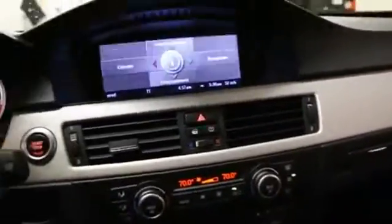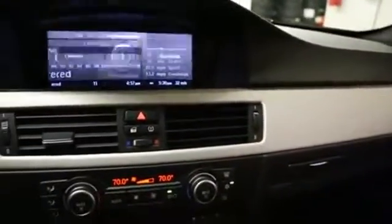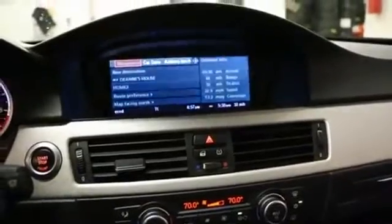Power and heated front seats. Beautiful leather interior. Nice alloy trim. Navigation system.